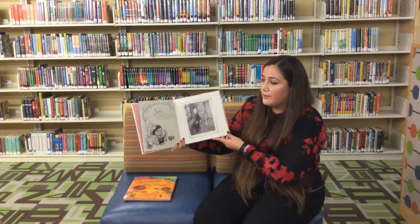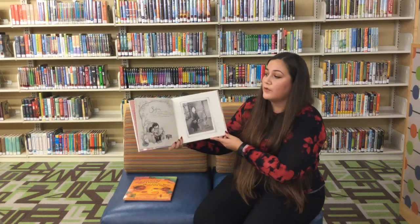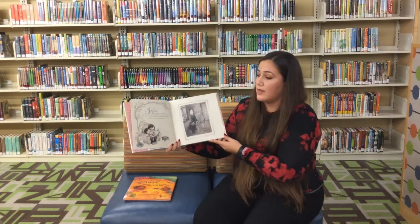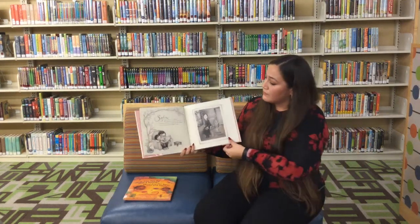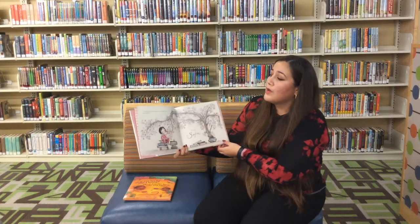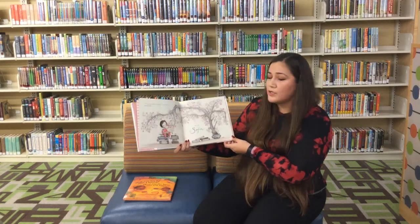Sofía era tu abuela, él empezó. Ella adoraba los libros, la poesía, las flores de jazmín, y desde luego me adoraba a mí. Fue ella quien me enseñó a leer. Yo adoro los libros y las flores. Y te adoro a ti también, papi. Yo soy Sofía.